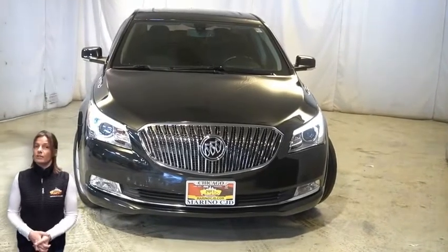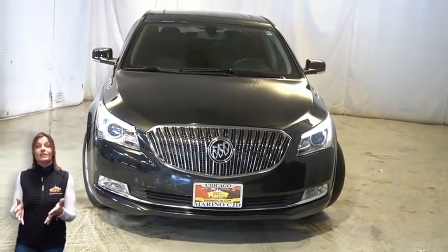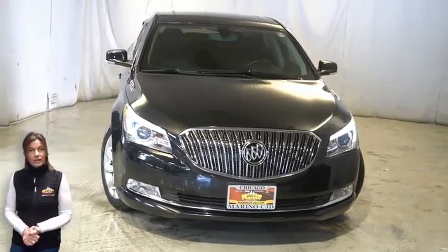Have you been looking for a functional sedan with styling and reliability that won't break the bank? Take a look at this 2014 Buick LaCrosse in Ebony with HID headlamps,